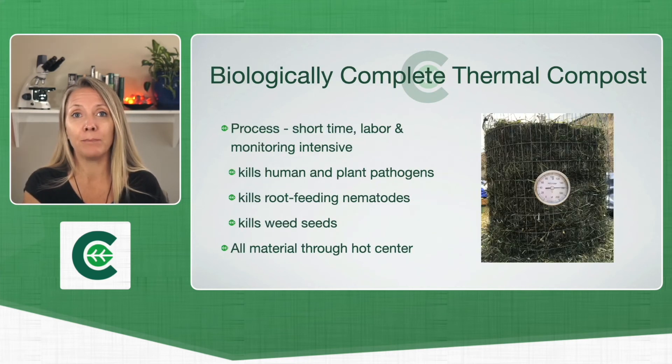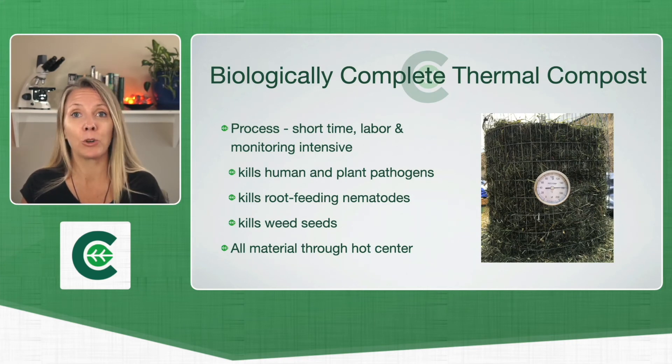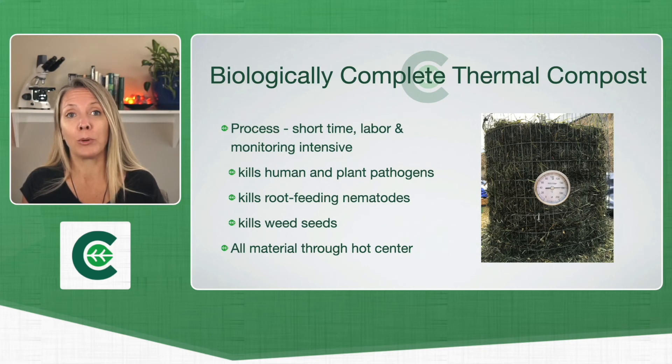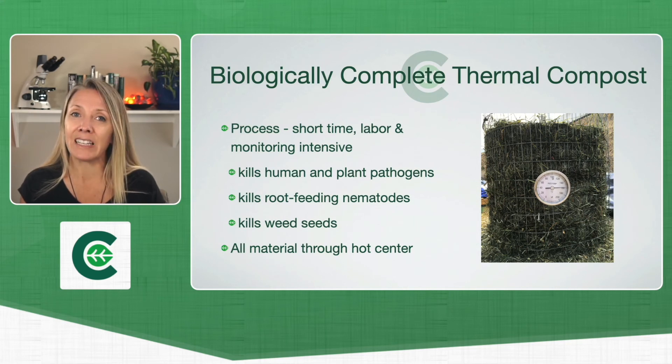There are many ways to make biologically complete compost. In this class we'll be discussing thermal composting. The reason why a lot of people want to do thermal composting is because it really is the shortest time to a complete compost pile that you can use as fast as possible. That's why we use this particular style of composting — but because it's the shortest amount of time, it's also very labor intensive and monitoring intensive.